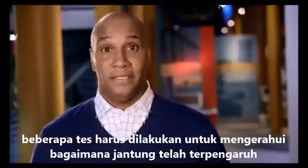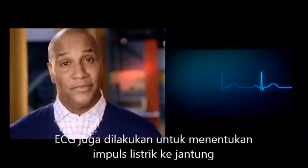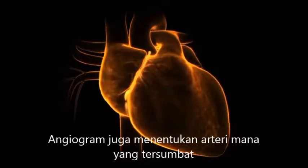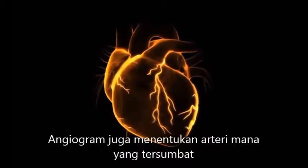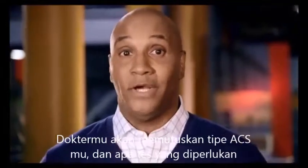Acute coronary syndrome is a life-threatening condition that requires urgent or emergency treatment. If a doctor suspects ACS, he or she will perform several tests to find out how the heart has been affected. A blood test will be done to see if heart damage has occurred. Another test, called an electrocardiogram, will measure the heart's electrical activity. A doctor is also likely to perform a test called an angiogram, which examines the inside of your heart's blood vessels to determine where arteries are narrowed or blocked. In your case, you had a sudden, complete or partial heart artery blockage resulting from a blood clot, which caused an acute coronary syndrome. Your doctor can answer your questions about which specific type of ACS you had, how it has affected your heart, and what tests were necessary.